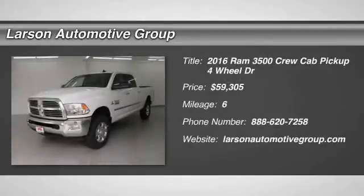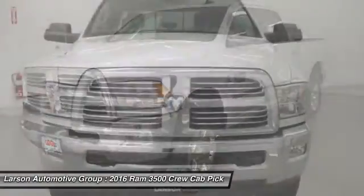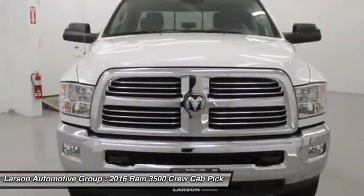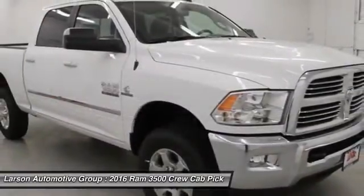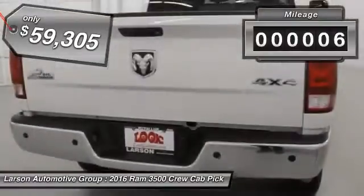2016 Dodge Ram 3500 is a solid option for truck buyers in need of hauling capacity and serious towing. With names like Hemi and Cummins under the hood, there is plenty of muscle to back it up. This vehicle has less than 100 miles.